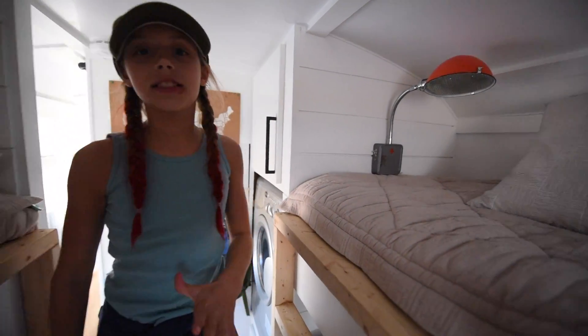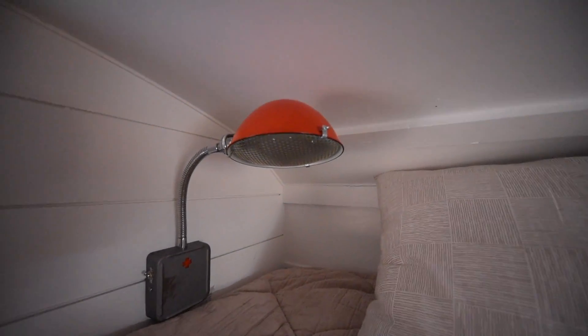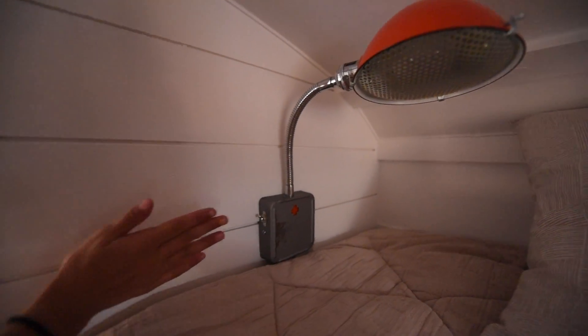These lights are from Schoolhouse Electric, but they're really close to our heads, so we're eventually going to move them over here. These are like my mom's favorite lights.